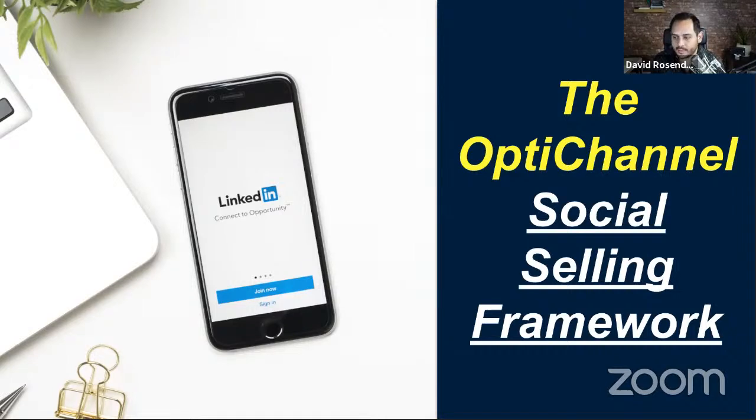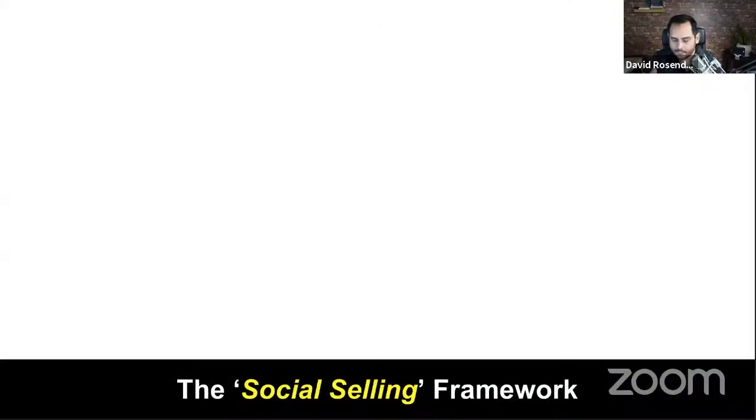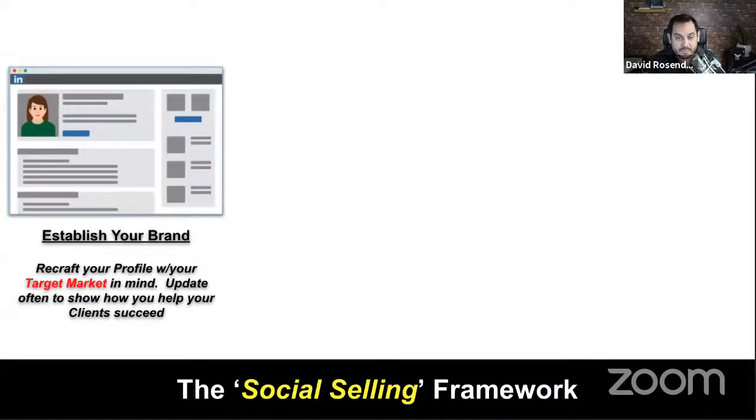Let's look at the social selling framework. Everything that Mackenzie and I are talking about today are key things we've learned not only from our own journey, but from working with numerous organizations around the world. Here are the four things you need to know. The first, as it pertains to LinkedIn, is you need to establish your brand — you need to recraft what we call your profile on LinkedIn. That's like your mini homepage, and you need to reposition it with your target market in mind.